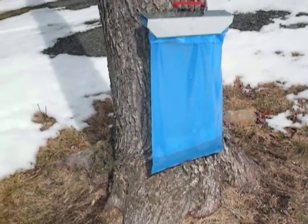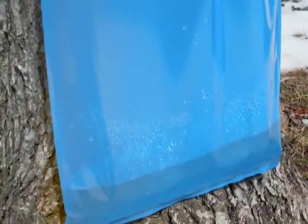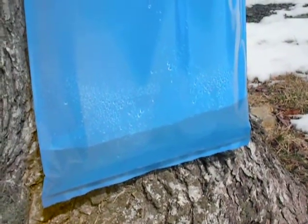You can see the sap really just dripping right in there, coming out pretty quickly.